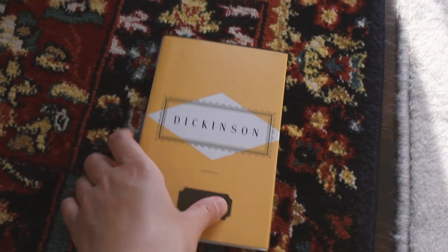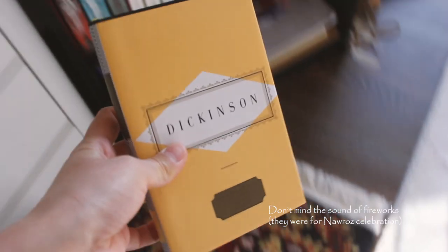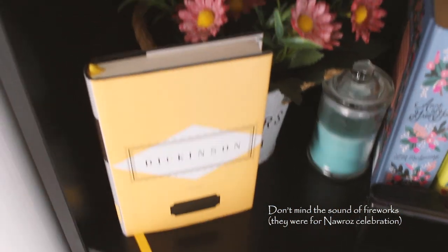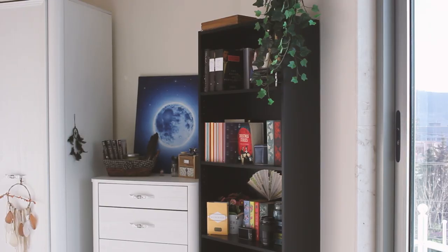So I wanted to make a bookshelf tour video to show you what books of mine that I choose to put on display on the bookshelf, also in random areas around my room. Stick around if you are interested to see what other people like to arrange on their shelves and let's begin.